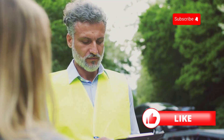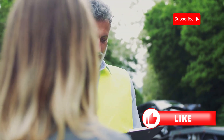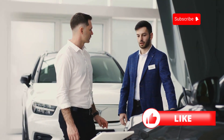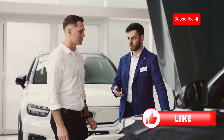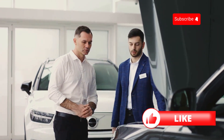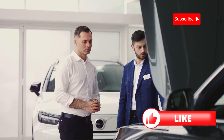So, to wrap it up: know your needs, compare quotes, check reputations, ask about discounts, understand the terms, and consider customer service. Follow these tips, and you'll be well on your way to finding the perfect car insurance policy. Thanks for watching and drive safe.